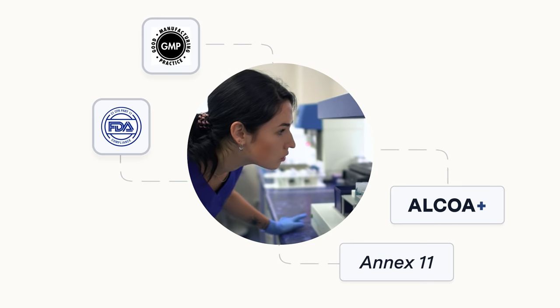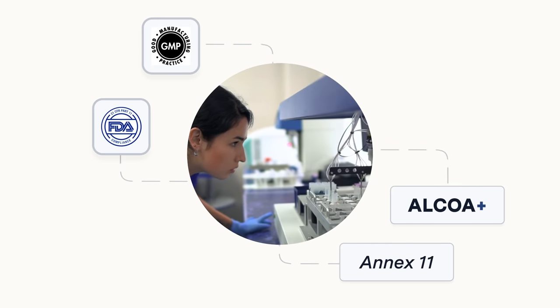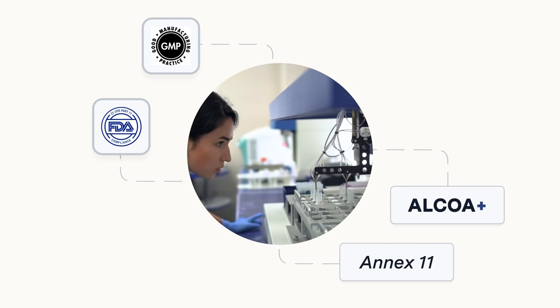TULIP is GXP ready. It has compliant electronic records and data integrity controls, so you can digitize your operations without worrying about meeting regulations.